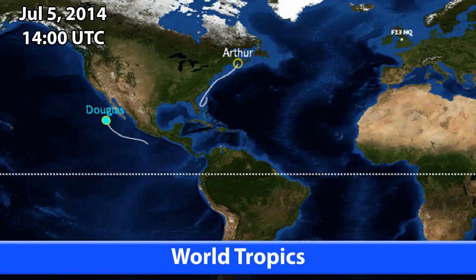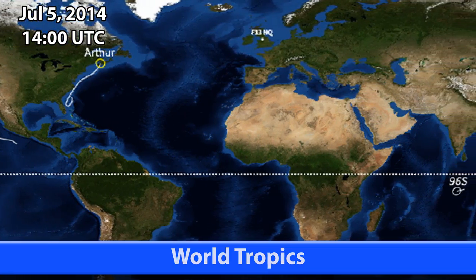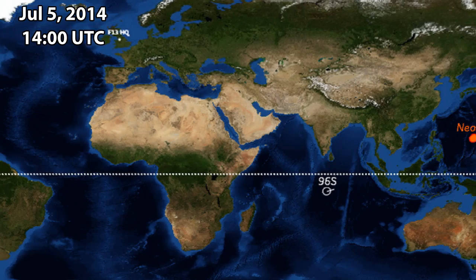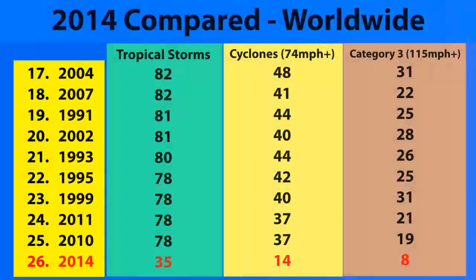Very strong thunderstorms and probably the strongest winds are directly to the south of the centre of the storm — that's probably the strongest part of the eye wall at this present moment. Around the world right now we have Tropical Depression Douglas on its way to becoming a remnant low, Arthur has turned extra-tropical in the Atlantic over Nova Scotia, Invest 96S in the Southern Indian Ocean — the first storm of the 2014-15 season — and of course Typhoon Neoguri, a Category 4 typhoon.